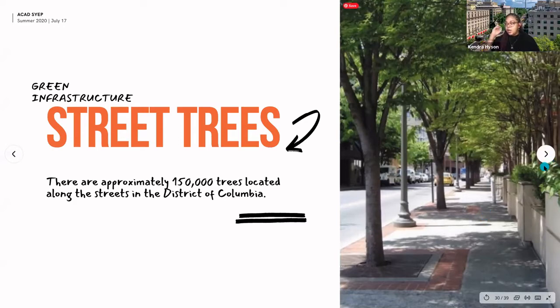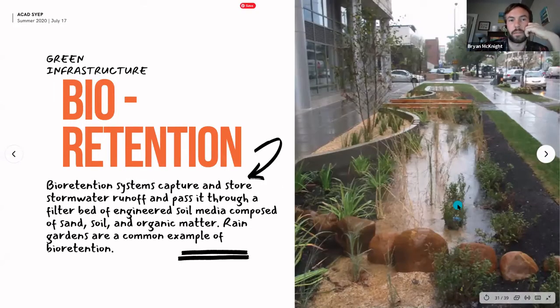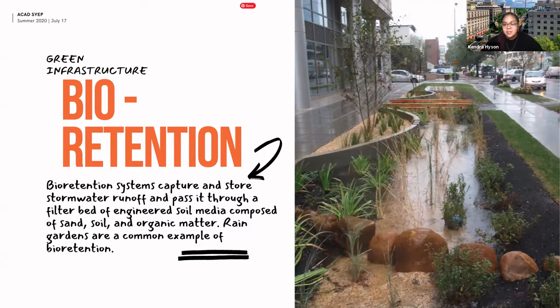Good street tree species recommendations include red maples, northern oaks, and elms. There have been some issues with Dutch elm disease, but there are good new cultivars — Jefferson and Princeton elms are resistant to disease and have a nice tall umbrella shape that's really great for street settings. They're used in Central Park as well.